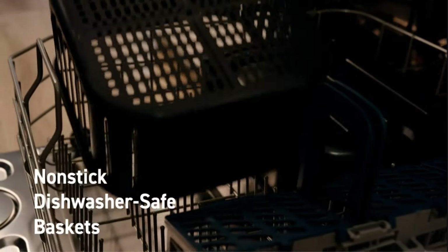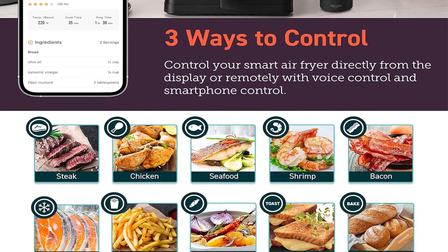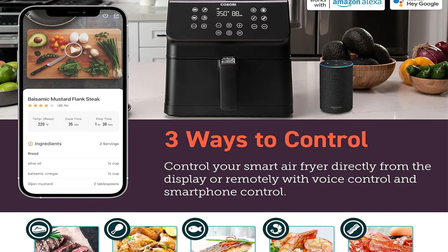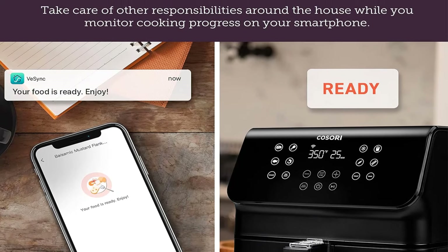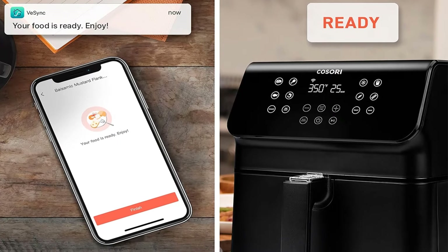Cleanup is easy thanks to the non-stick coating on both the perforated basket and the outer basket, and both are dishwasher safe. In summary, the Cosori V-Sync Pro 2 combines advanced app functionality with a user-friendly design and impressive cooking performance, making it a valuable addition to any kitchen. Pros: app with recipes, easy cleaning, and 12 different cooking functions.